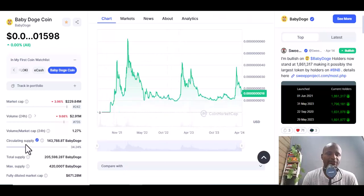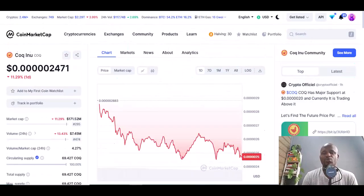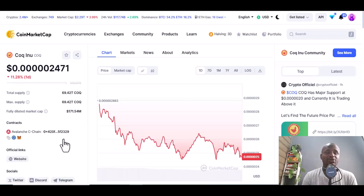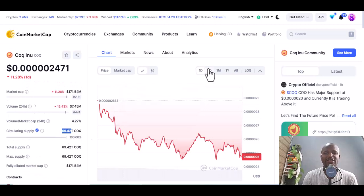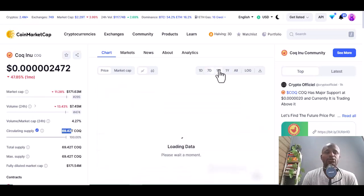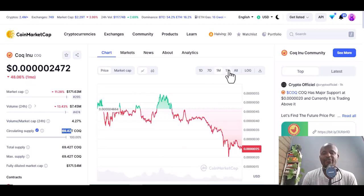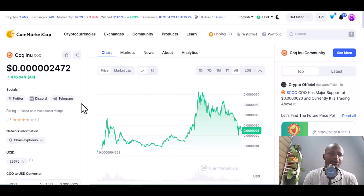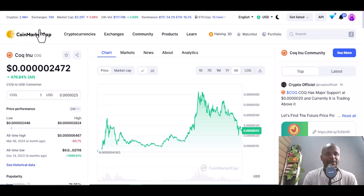The last coin is Cog or Cork Inu. Check that it's verified — the circulating supply is 69.42 trillion and they keep burning, which is why I like this coin. In seven days it's down 33 percent, one month down 47.85 percent. But in one year it's up 476.84 percent, and all time it's up 478.84 percent.